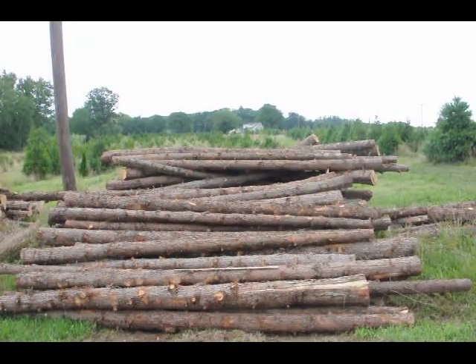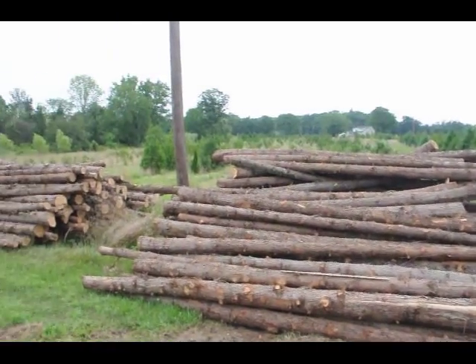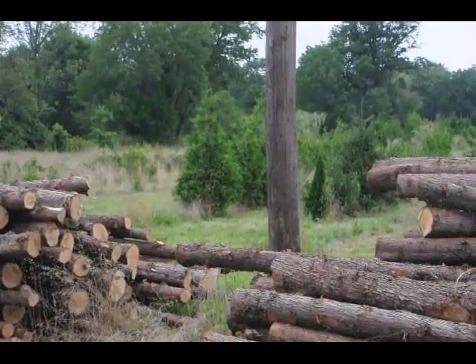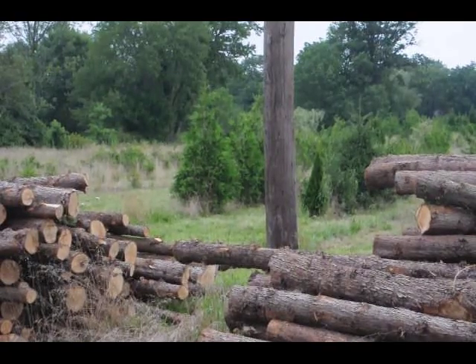You can give us a call at 215-651-8329. We also sell the western red cedar, which is in the background — those trees over there. You can grow your own cedar posts if you want. Those are western red cedars back there.